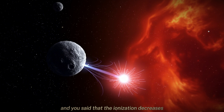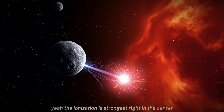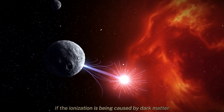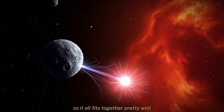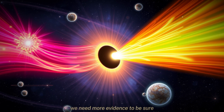The ionization decreases as you move away from the galactic center, and that lines up with this model too. The ionization is strongest right in the center and gradually gets weaker as you move outward. That's exactly what you'd expect if the ionization is being caused by dark matter, because the dark matter density is highest in the center. So it all fits together pretty well — but it's still just a hypothesis. We need more evidence to be sure.